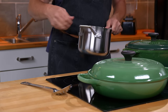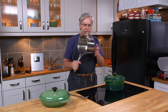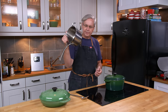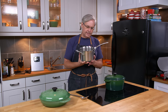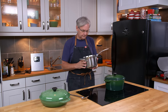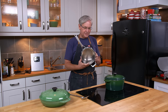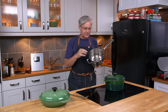Coming back to pots and pans — I get asked all the time about the stainless steel cookware. These were made by Calphalon, and this is a set that Calphalon no longer makes. I don't know why — they're absolutely amazing. These are stainless steel, a five-ply stainless steel.